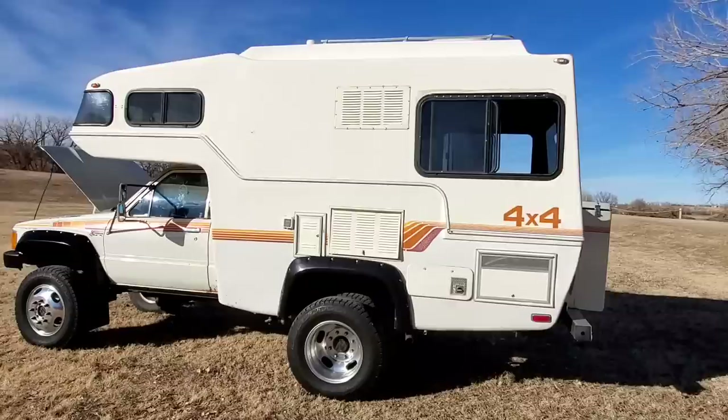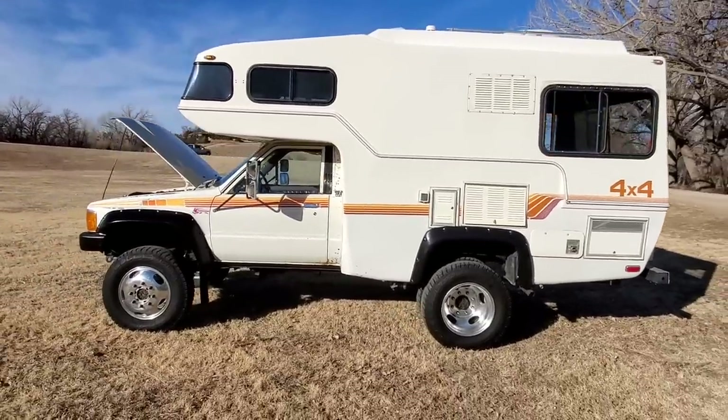Apologies if this video is shaky. This is a camera phone doing its best.